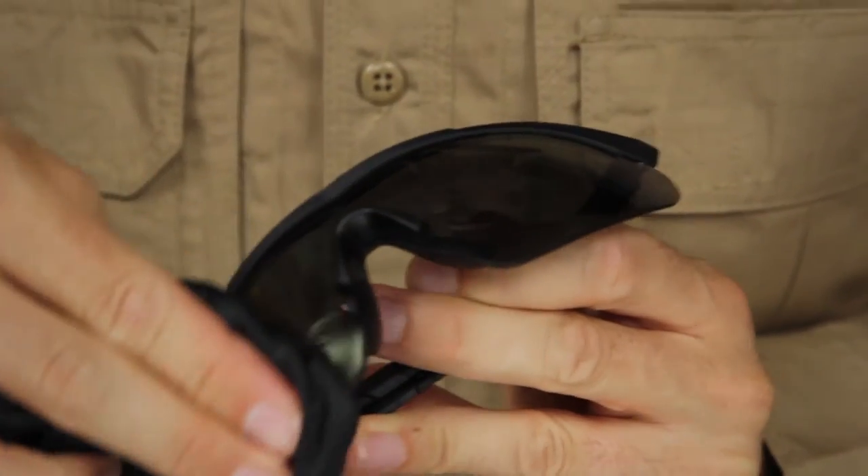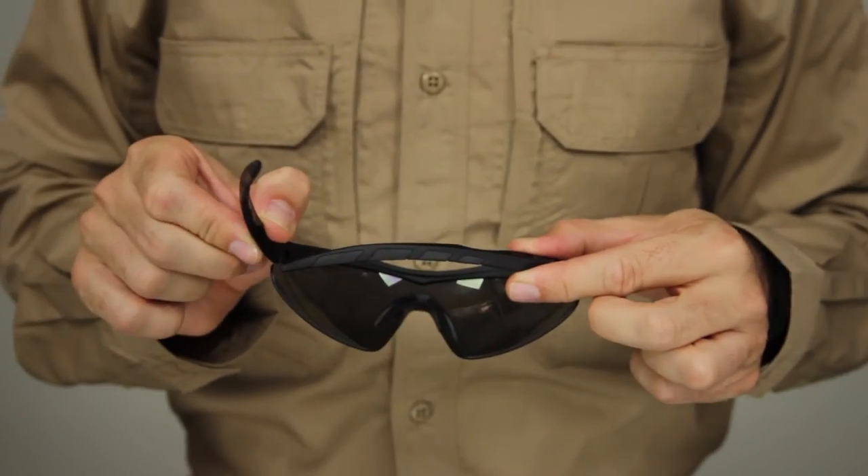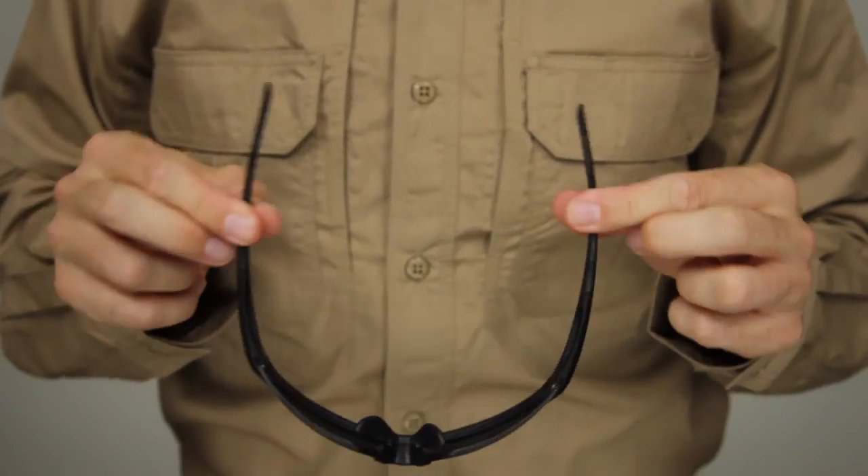Additional lenses can be ordered separately. These glasses come with a high-strength frame and offer 100% UV protection. These are the Aileron Shield glasses.